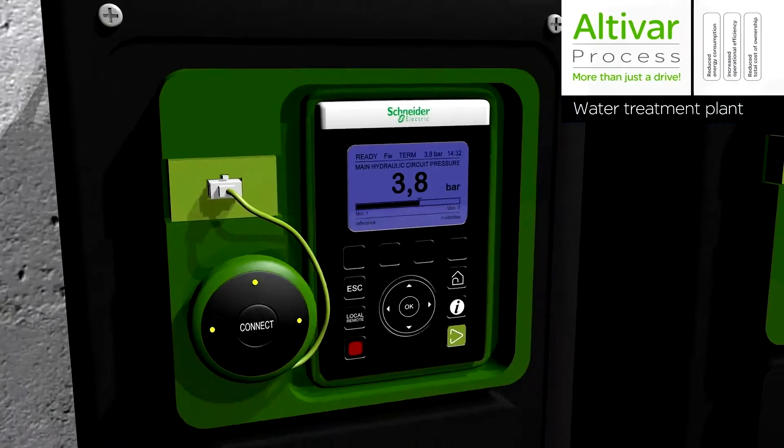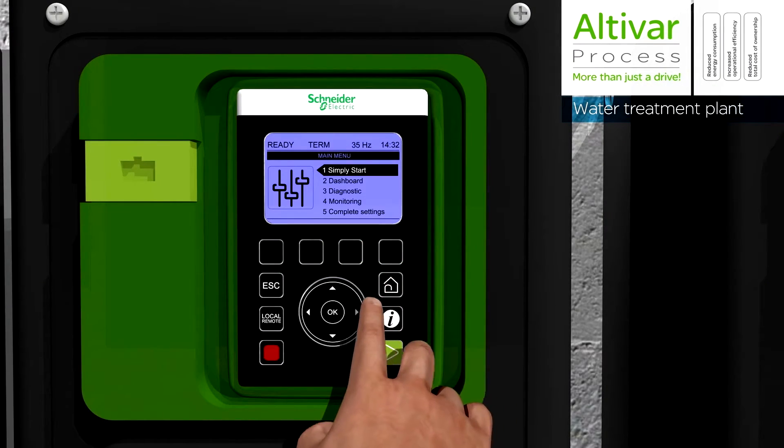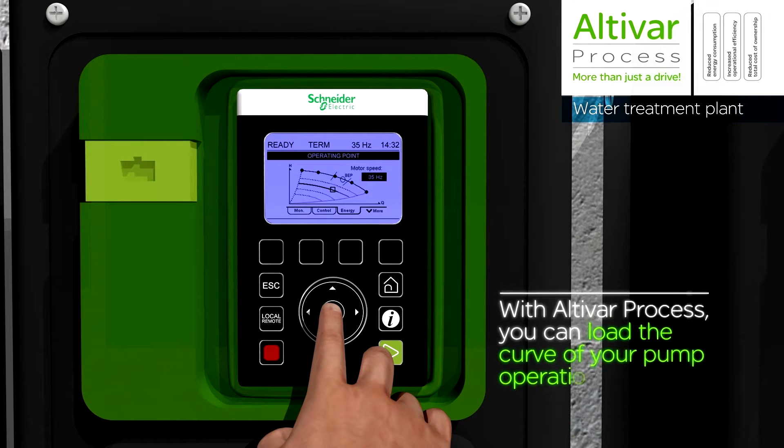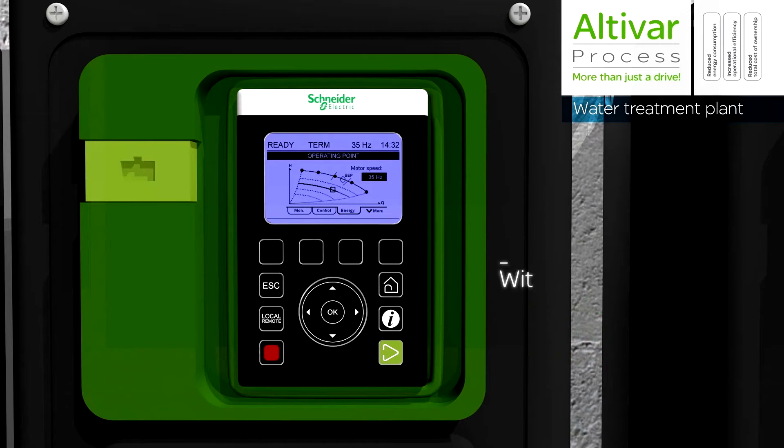Schneider Electric has adopted a bottoms-up approach with the design of its latest variable speed drive, developed under the concept of smart devices to localise the process control as close to operational assets as possible. On top of developing the infrastructure to enable this concept to be realised,